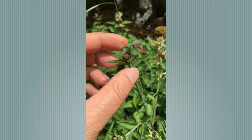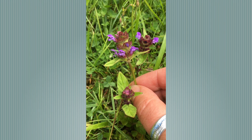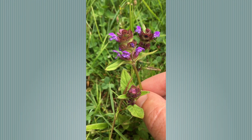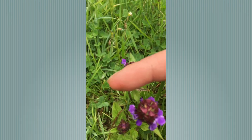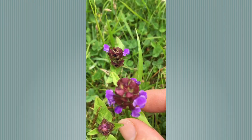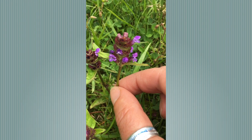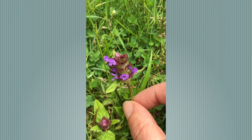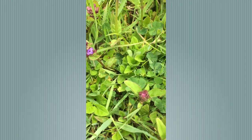Another purple flower that we see in lawns and meadows is Self-heal, Prunella vulgaris. It has leaves which are opposite each other in twos, alternately up the stem. It has a square stem, which is very often a characteristic feature of labiate family plants.